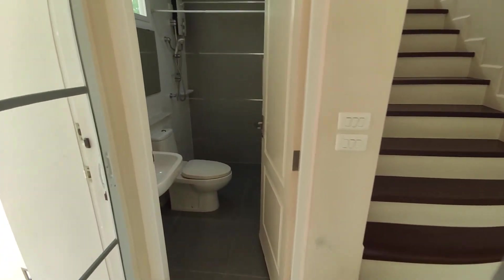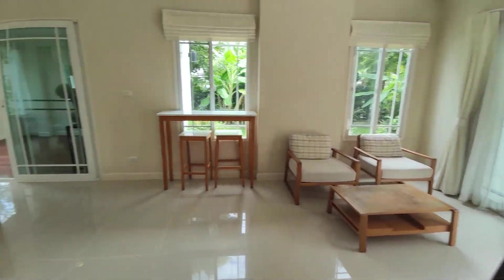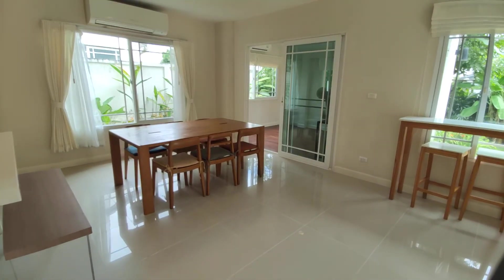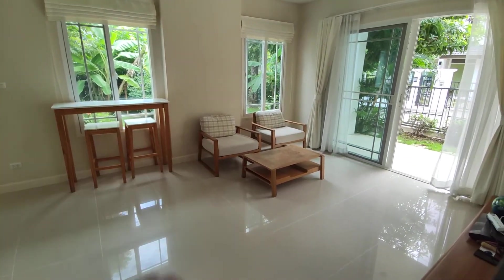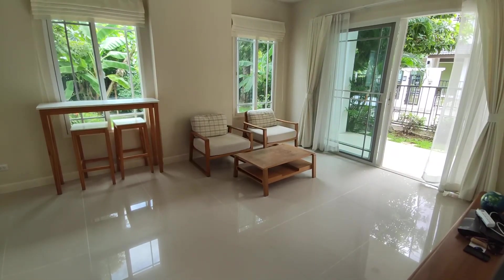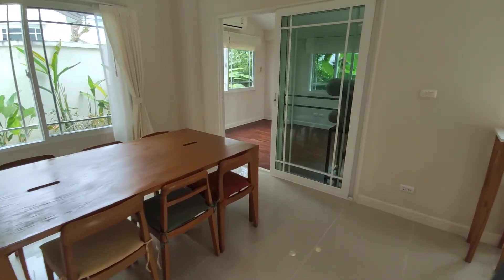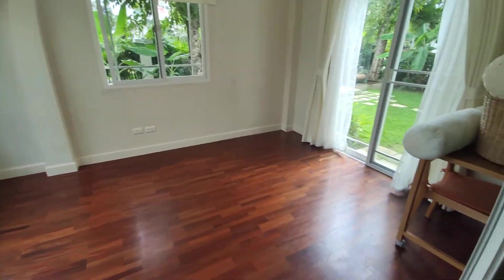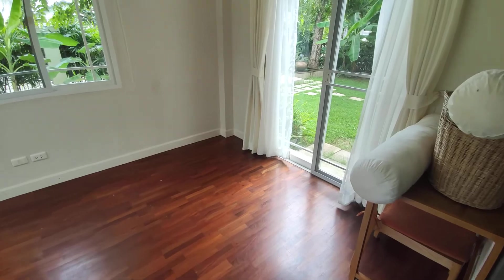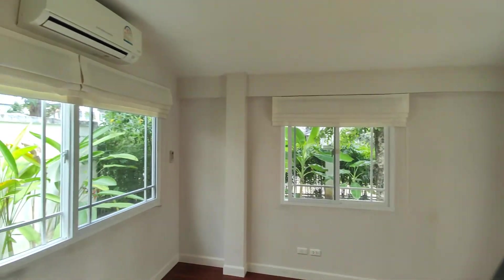Over here we have the downstairs bathroom, which does have a shower. When it comes to the fact that there's no sofa here, that could be something you don't need, you have your own, or maybe the owner could provide it — that's all up to negotiation. Over here we have a little office space, workroom, kids' playroom, with a nice big door into the garden as well. This is quite nice — it has its own aircon.